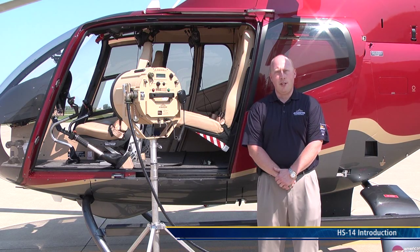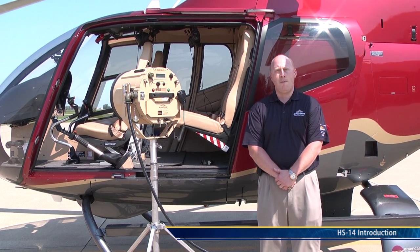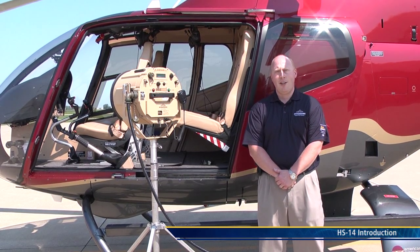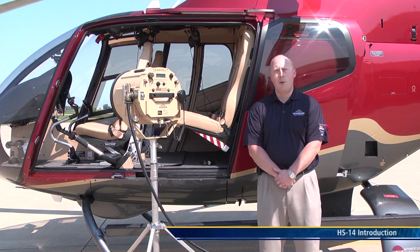This is the HS14, brought to you by Ultra Electronics. The HS14 has a maximum acoustic output of 151 decibels and a maximum range of 1,500 meters. It weighs less than 40 pounds and has the best size-to-weight ratio on the market.